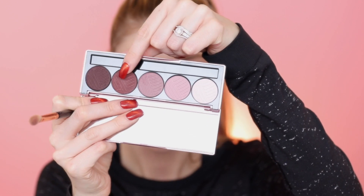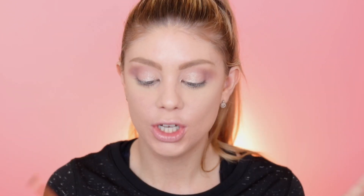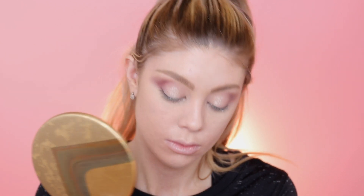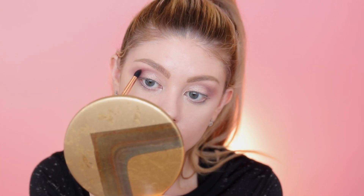Now I'm going to go into a darker shade in the Marvelous Mauves palette — this one right here is called Spaced Out. I love how they have the label perfectly positioned so when you point to it you know exactly what it is. It's a little bit more of a deeper color, so I'm going to take a tapered blending brush for better application and just deepen up that crease and outer part of the eye.